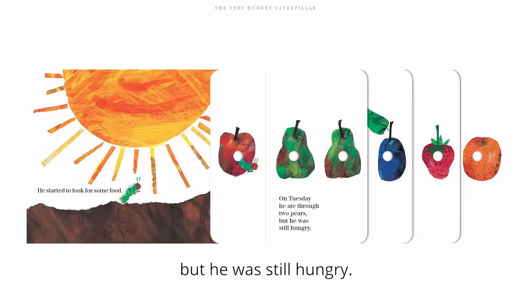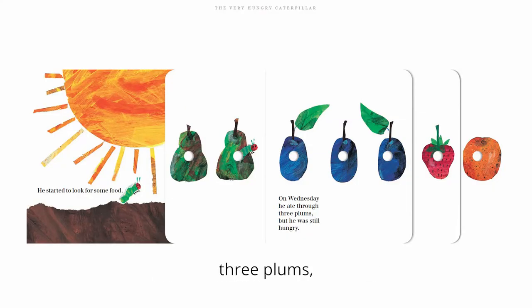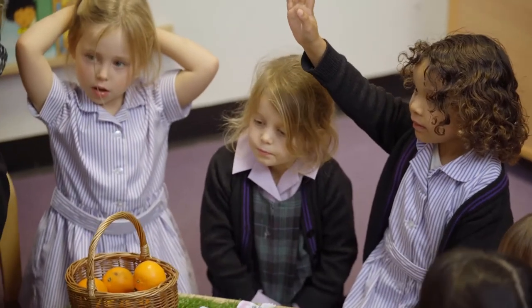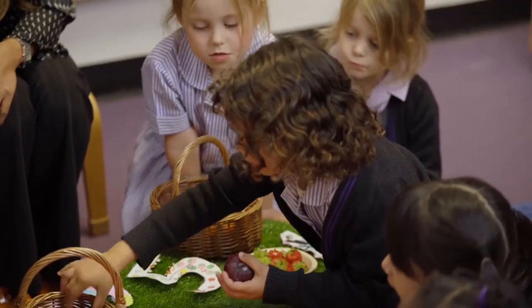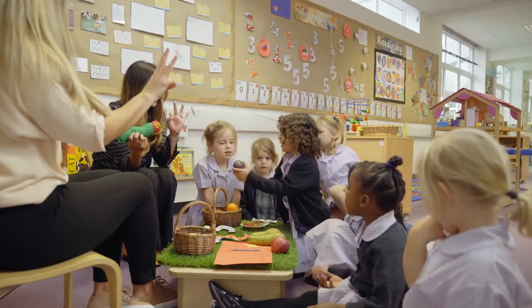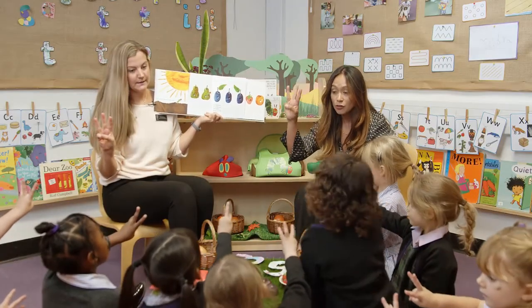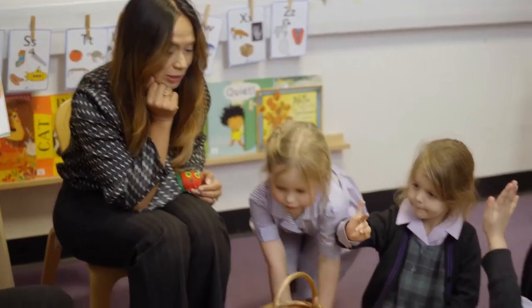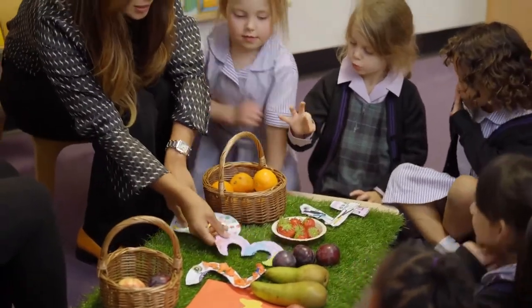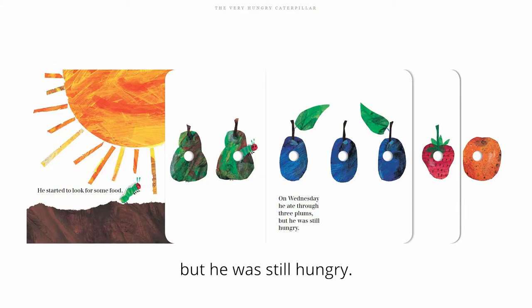So he ate through two pears, but he was still hungry. Tuesday onto Wednesday. On Wednesday, he ate through three plums. Where are the plums? Sadie, can you find me three plums, please? Do you want to count them? One, two, three. Shall we put them here? Can you show me three fingers, everybody? One, two, three. And where is number three? Newhart, where's number three? Well done. So on Wednesday, he ate through three plums, but he was still hungry.